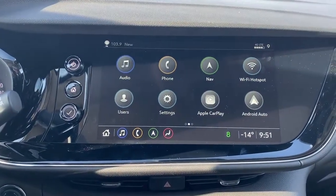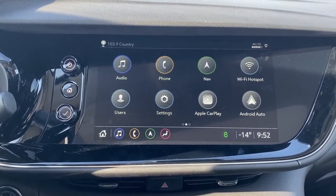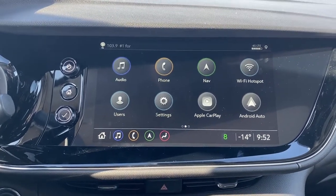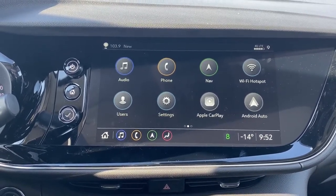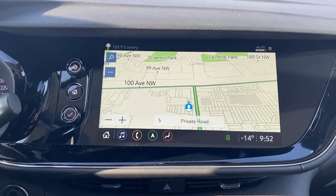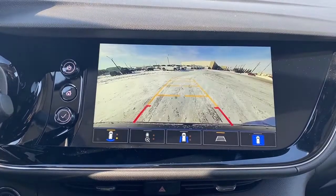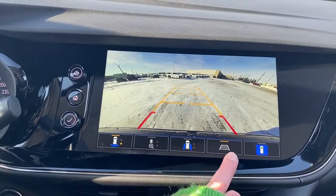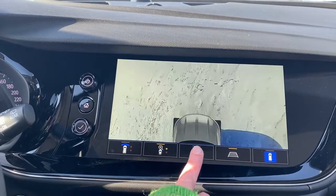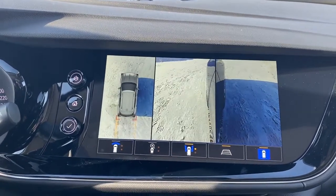Up next is Buick's infotainment center. This touchscreen displays the outside temperature and the time. It's equipped with wireless Apple CarPlay and Android Auto, along with navigation. And this screen doubles as our backup camera with or without guidance. We're able to change the camera view by pushing those buttons at the bottom of the screen.